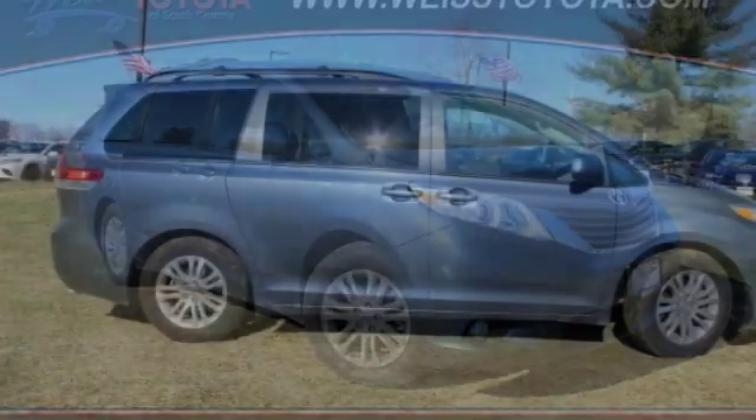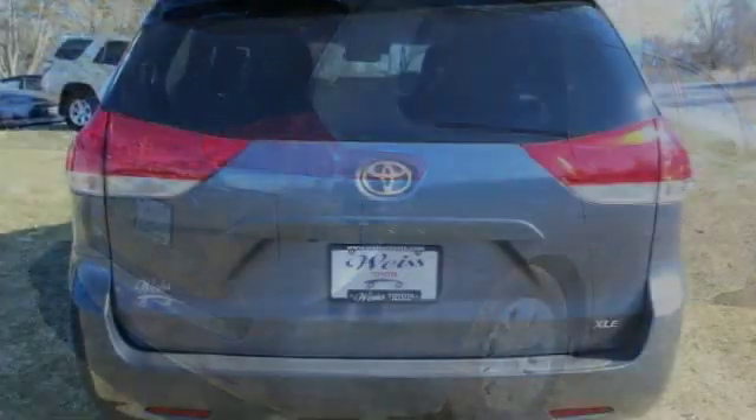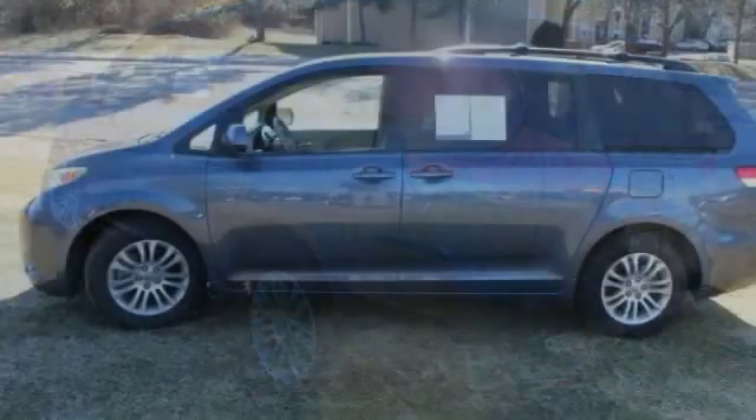You are going to love the 2014 Sienna. Sienna offers excellent overall quality and long-term dependability, making it a hassle-free vehicle to drive day in and day out, while contributing to peace of mind on long road trips.